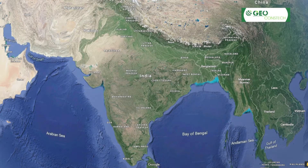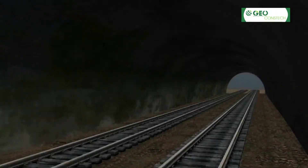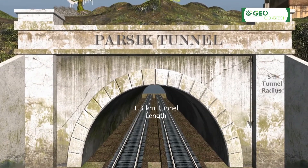One of India's oldest railway tunnels, Parsec Tunnel, has been providing a faster railway route between Kalyan and Thane in Maharashtra since 1916. The stone and brick-lined 1.3-kilometer-long double-track tunnel has provided a safe rail passage for the past 103 years.